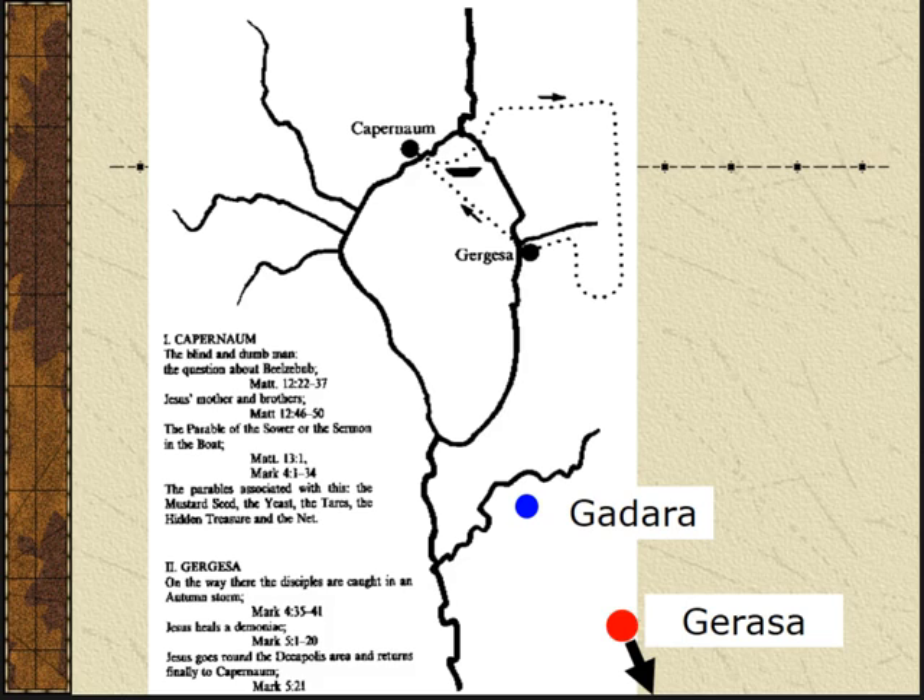That river just to the north of Gadara is a border. If you want to go see the site of Gadara today, they call it Um-Kes, and it's in the Hashemite kingdom of Jordan. Gergesa is in Israeli-occupied territory right along the Sea of Galilee, and Gerasa is also in Jordan. Here you can see Capernaum on the map — it shows some boat routes and overland routes. I believe that map comes right out of your textbook.